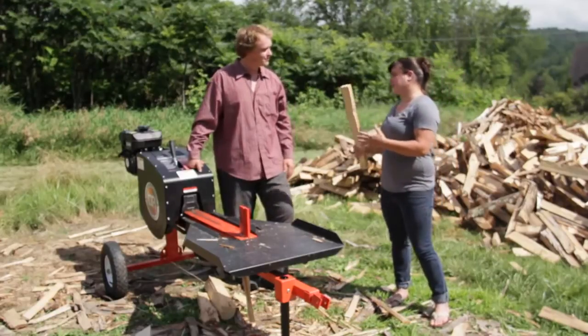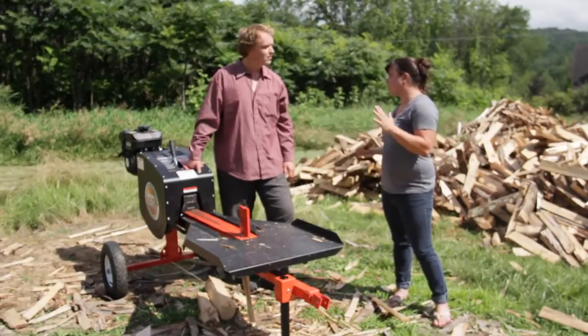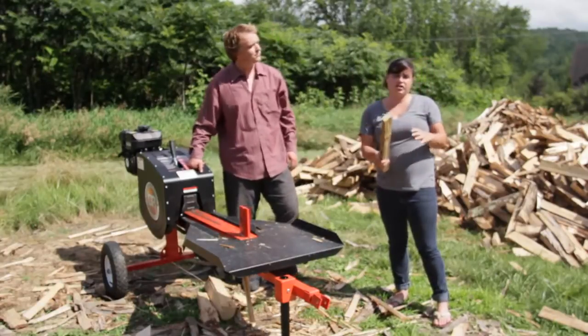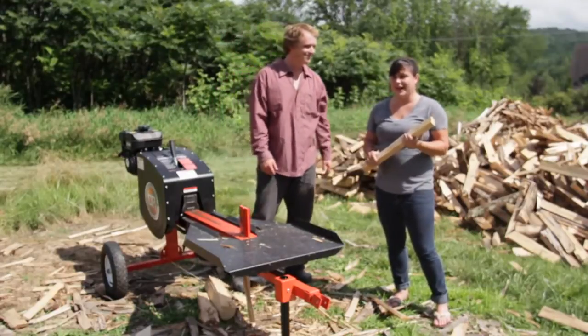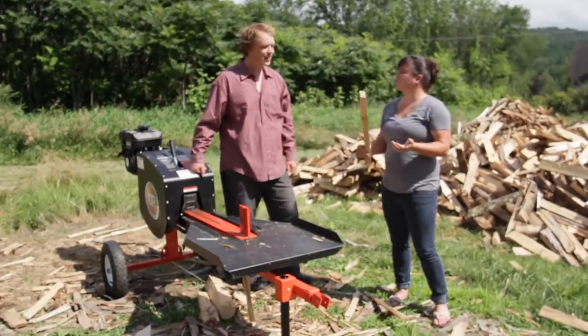Buddy, we want to thank you for letting us come out here, watching you split wood, and watching you cook amazing pizzas. If you're ever in Shelburne, Vermont, make sure you stop by Folino's — it is delicious and I highly recommend it. It's been a joy to watch you do this today. Thank you.